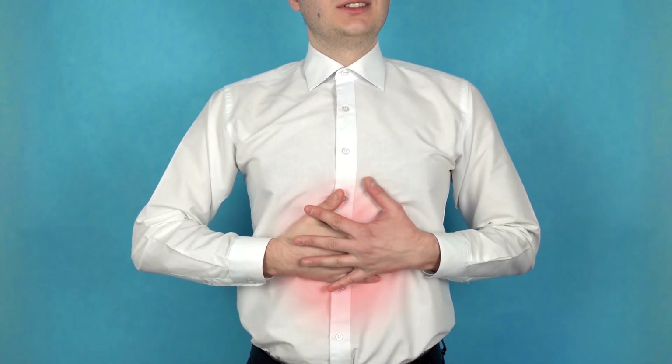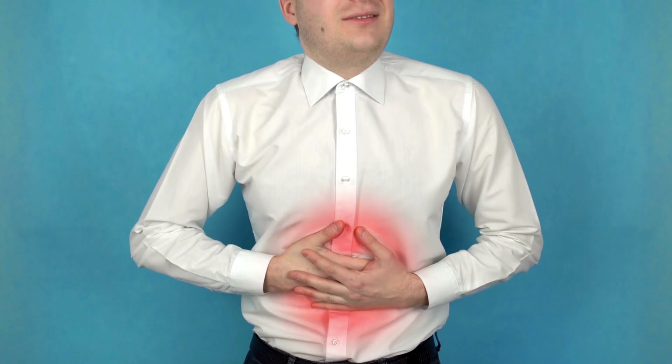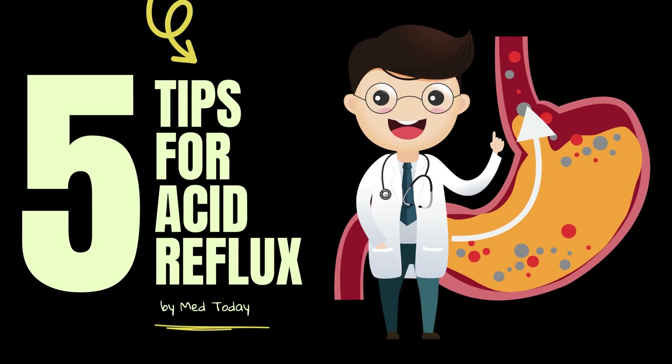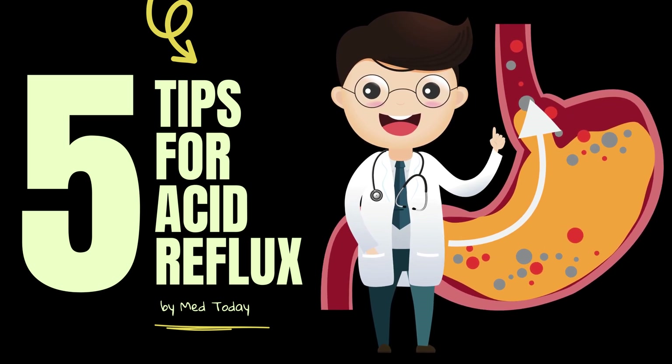If you've ever felt that burning sensation in your chest after a meal, or woken up with a bitter taste in your mouth, you might be dealing with acid reflux. Today, I'll share five science-backed ways to prevent and reduce acid reflux so you can enjoy your meals without discomfort.